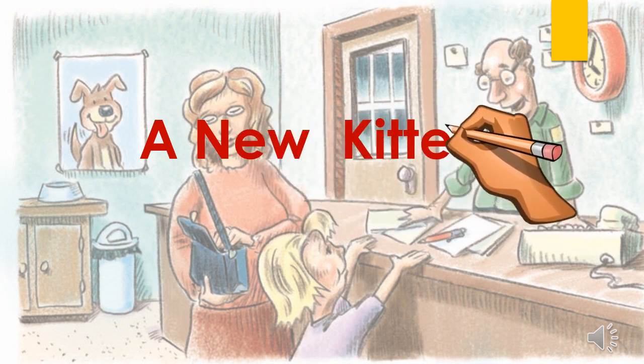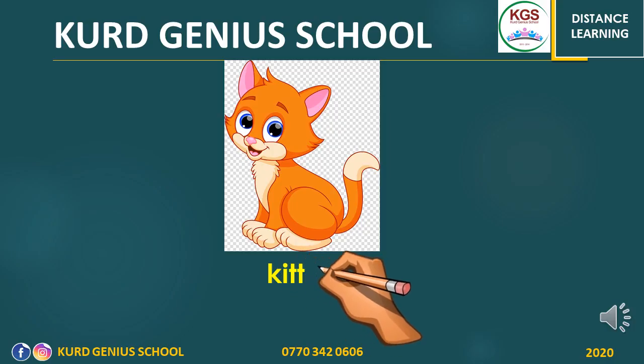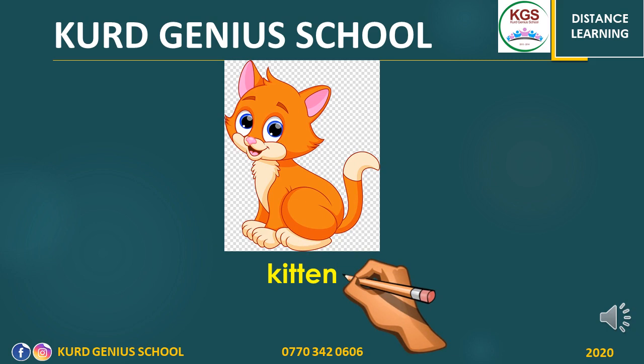Before we start reading the story, we have some keywords. Let's start learning these keywords. And wherever you see them in the story, try to highlight these keywords. Kitten — as you see, kitten is a young cat. It's a baby cat.